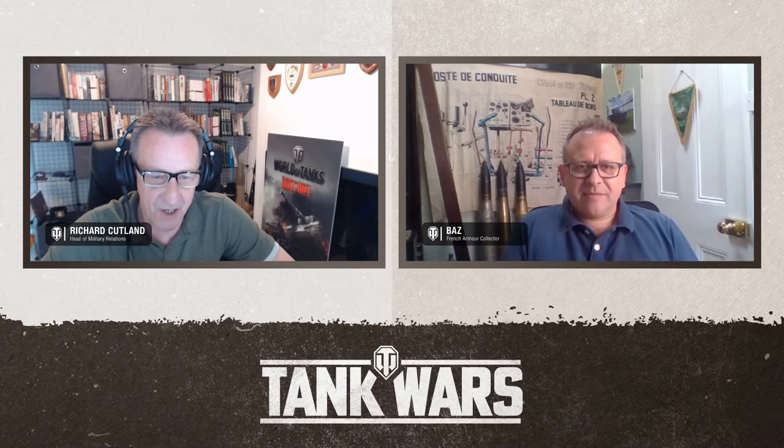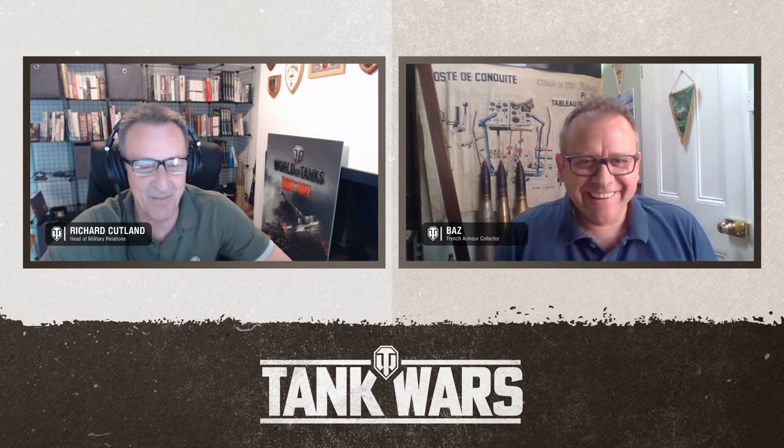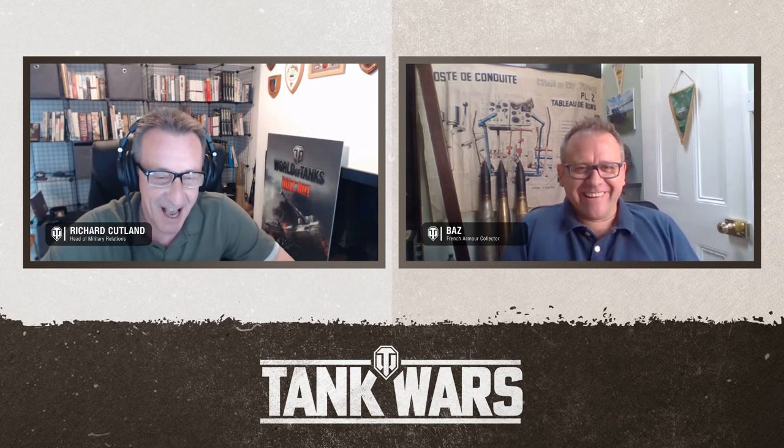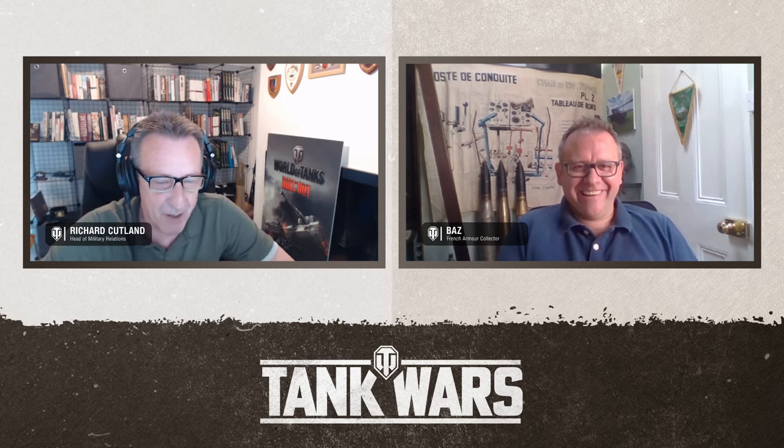As we said before we started, the vehicle you're dealing with is an incredibly hard vehicle to talk about, because of course it never got past the prototype stage. And finding somebody to discuss this vehicle was not an easy task. So thank you, Baz, for stepping up to the plate and giving us a bit more information about that. Perhaps you want to start us off with a bit of background?